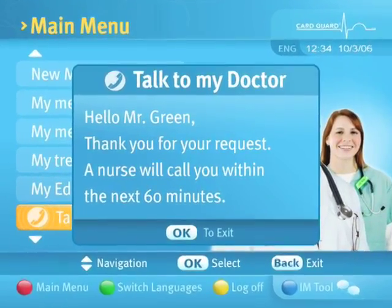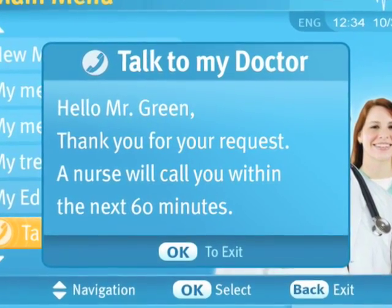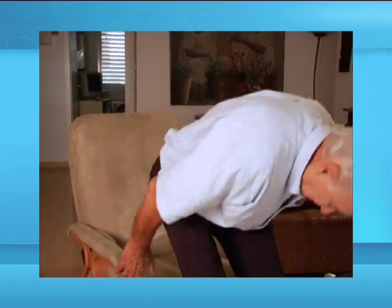This notification screen will inform you when your doctor will be available to initiate a video conference session with you. You are advised to be present in your home at the requested time or you may schedule a session at another time.